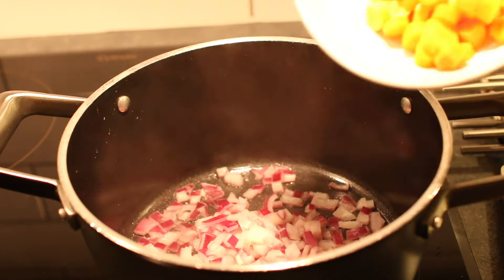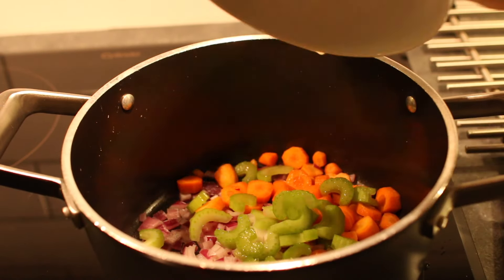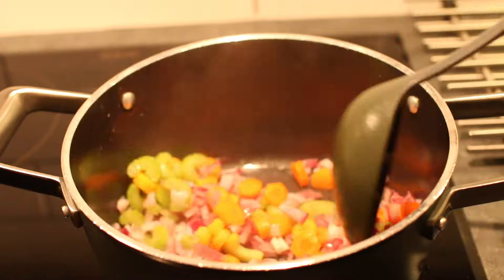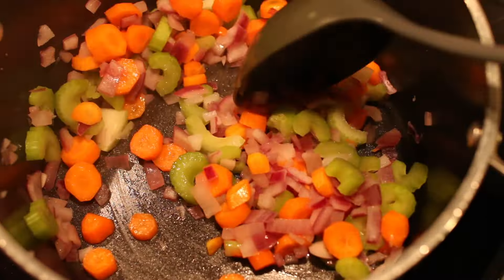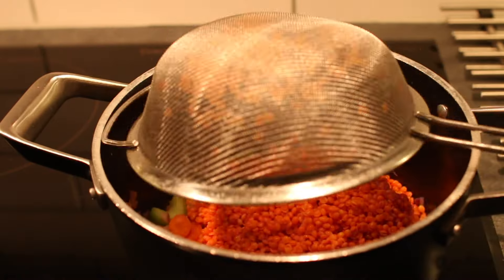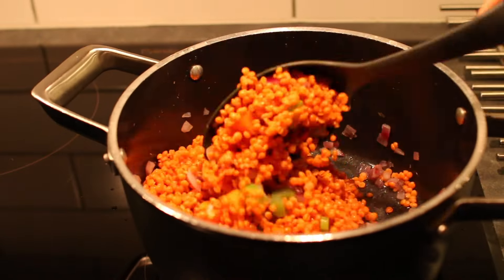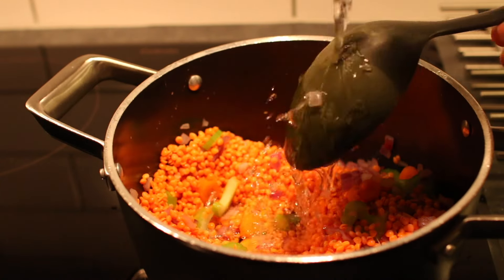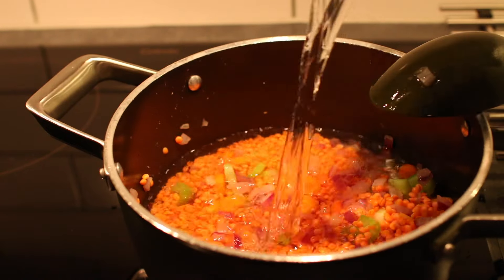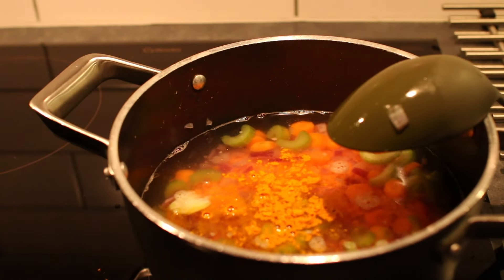For dinner I made this anti-inflammatory lentil soup. I first added onion to a pot, then carrots and celery. I let it cook for a while, then added red lentils that I had soaked and rinsed, and then added water. For the spices I added turmeric, ground cumin, salt, and pepper.